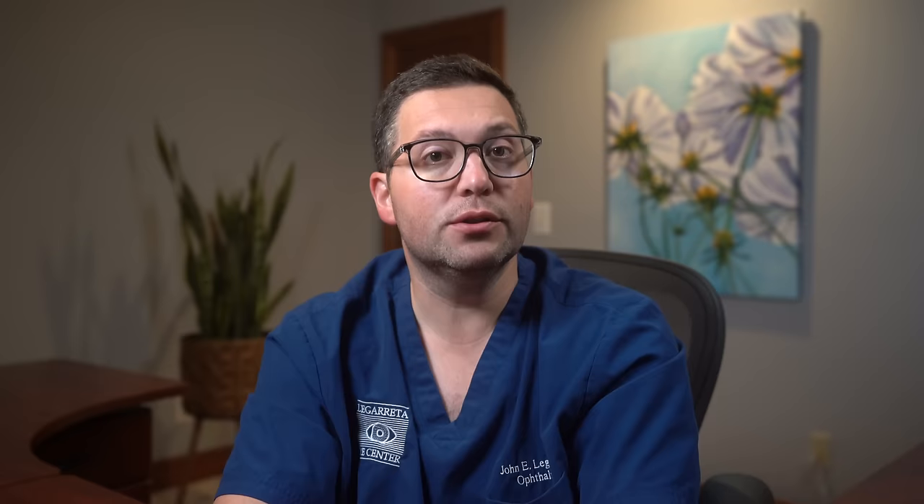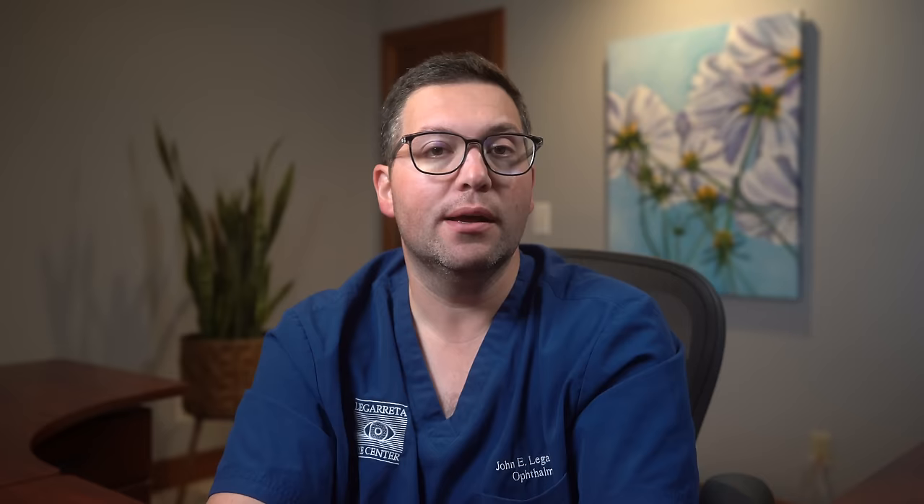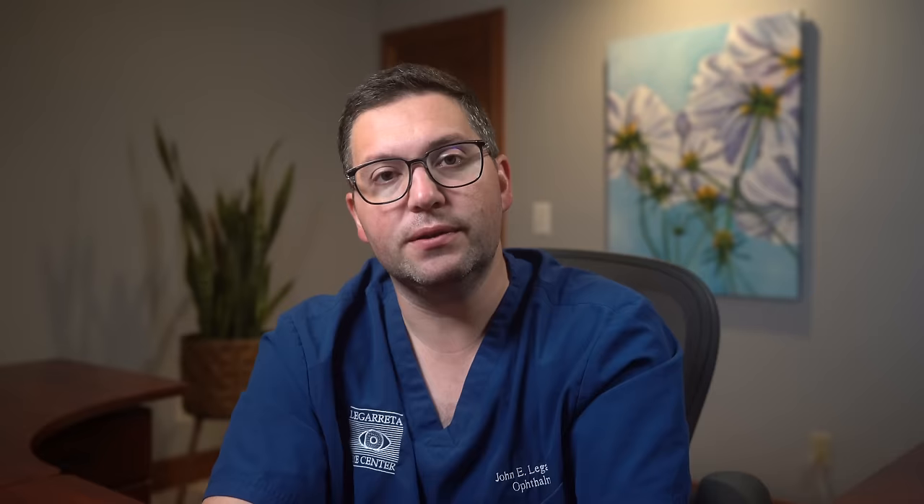Aim for at least one comprehensive eye exam every year or as recommended by your eye doctor. Our eye's natural lens has properties that artificial ones don't quite match — it adjusts and focuses quickly, allowing for seamless vision. Preserving our natural lens for as long as possible ensures we retain this dynamic visual function. Though cataract surgery boasts high success rates, complications — while rare — can include infections, bleeding, and vision disturbances, so prevention minimizes those potential risks. Medical procedures also have economic costs, from preoperative care to surgery and post-op follow-ups. Preventing or delaying the need for surgery could mean significant savings, and maintains continuity of our daily activities and passions.